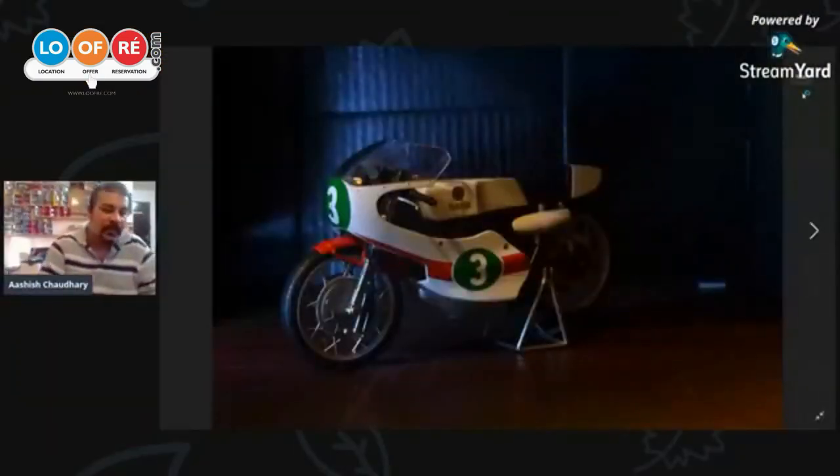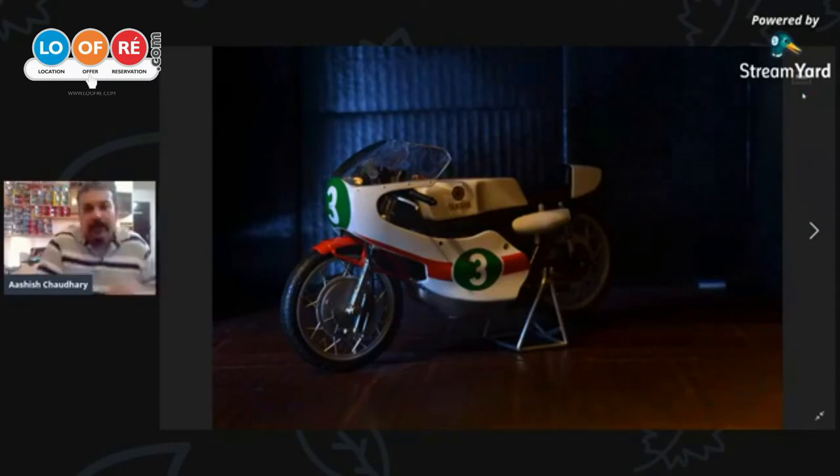So right now, what you see here is a Yamaha RD, one of the first RD's race-derived machines that was racing in the MotoGP Championships for Yamaha.